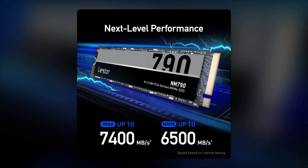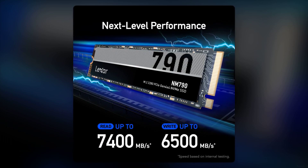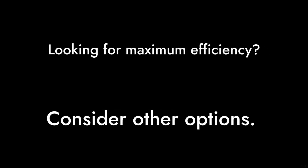Reason number 4: The Single-Sided Design. While it sounds great in theory, this design can limit performance in certain setups. If you're looking for maximum efficiency, you might want to consider other options.